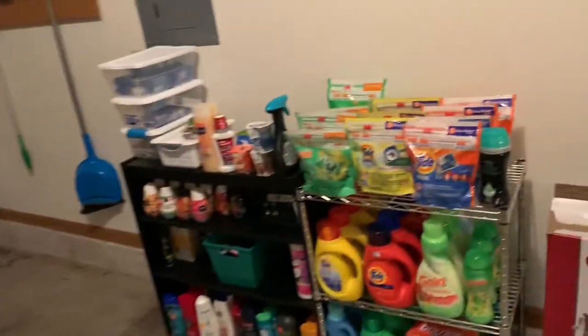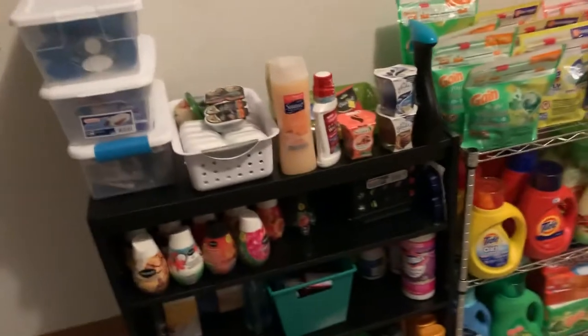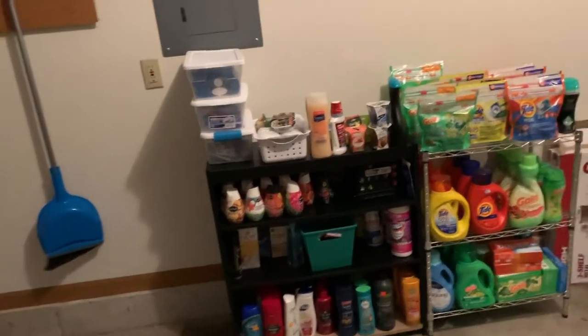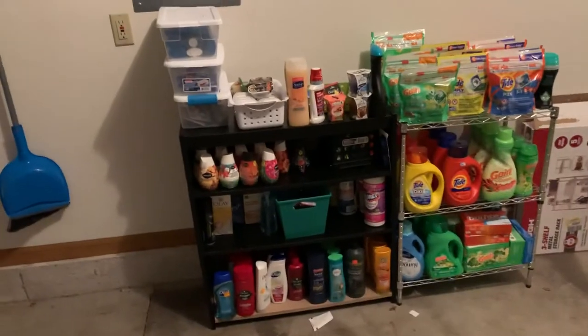So this is my garage stockpile tour. Hopefully you guys enjoyed, and don't forget to like and subscribe on Instagram. Look forward to February to see how much improvement happened in this stockpile. Hopefully you guys have a great day and see you in the next video. Bye!